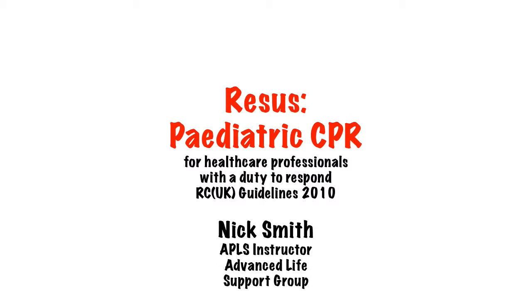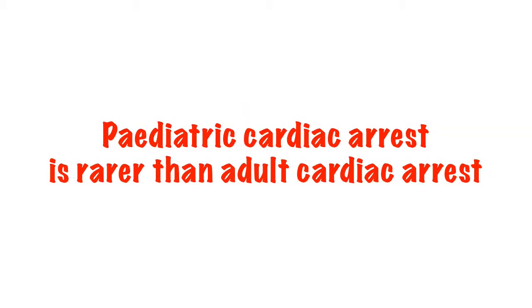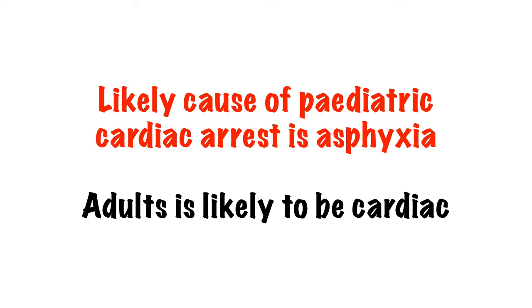Hi, my name is Nick and welcome to this short lecture on CPR for paediatrics, which is a follow-on from the adult CPR lecture. Thankfully, it's a lot rarer for children to go into cardiac arrest than it is for adults. The guidelines for healthcare professionals who have a duty to respond in a paediatric emergency are slightly different to the adult guidelines, with a bigger emphasis on ventilations. This reflects the fact that the more likely cause of a paediatric cardiac arrest will be asphyxia, as opposed to a primary cardiac event in an adult.